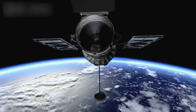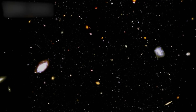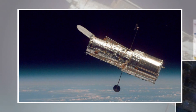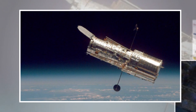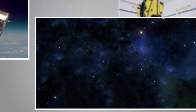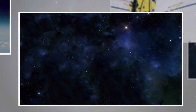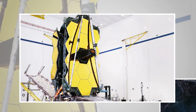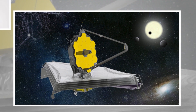Imagine a telescope so powerful it can peer across the universe, traveling back in time billions of years to capture the first moments after the Big Bang. Imagine a device so sensitive it can detect hints of water on distant planets, or study mysterious dark matter, the elusive stuff that makes up most of our universe but remains hidden. This isn't science fiction — it's the James Webb Space Telescope, NASA's latest and most advanced space probe.